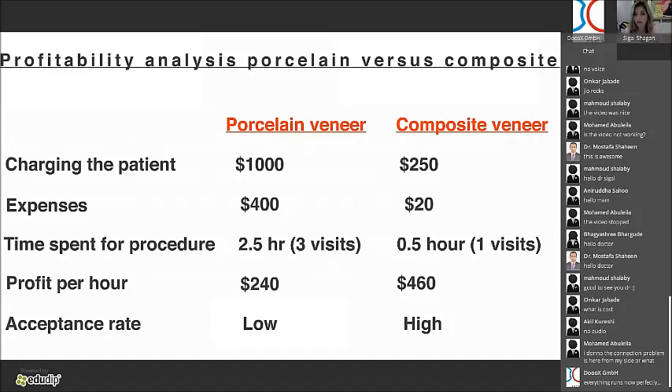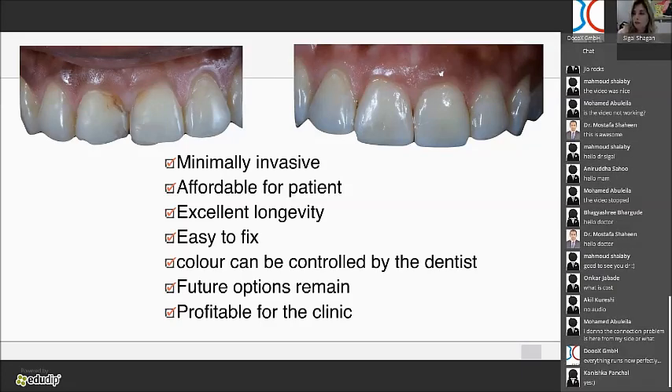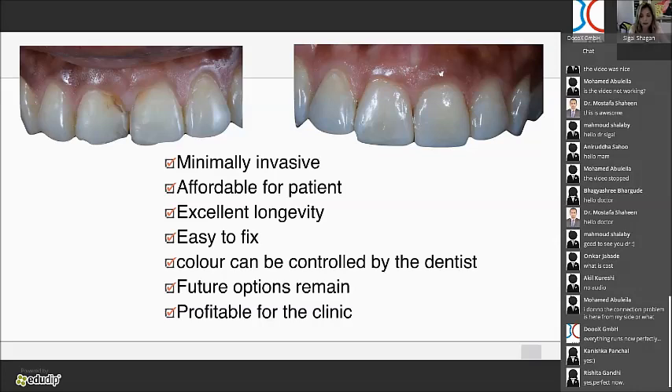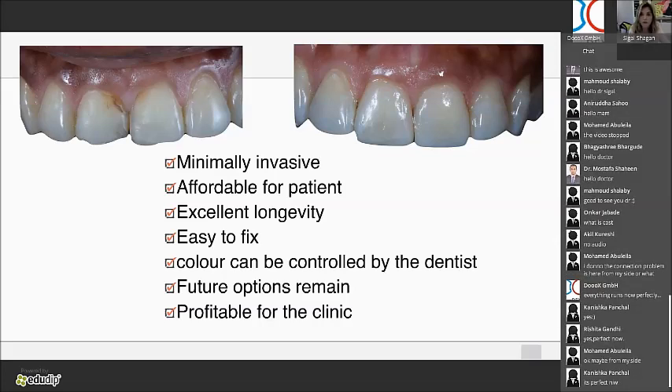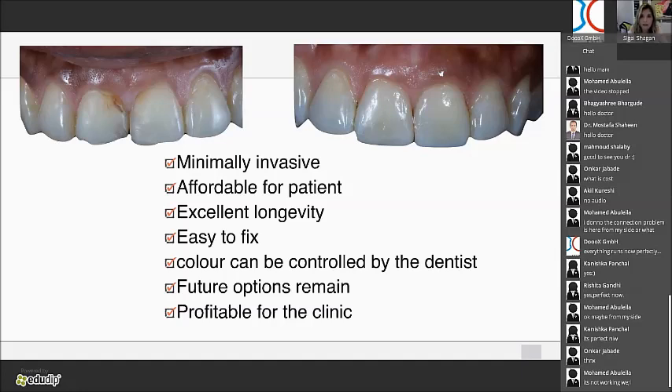I'm not saying never do porcelain veneers — I still do them — but it has to be very case-selective. First, do a very good diagnosis. Look at the bite. If they are grinding their teeth, stay away from porcelain. Do composite as a temporary for one year and have a look — they can always do porcelain later. If the patient needs six or eight and can afford it, and their bite is perfect with no malocclusion, do porcelain.